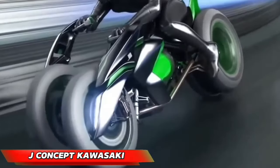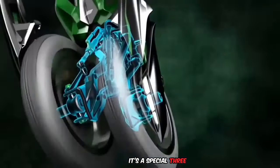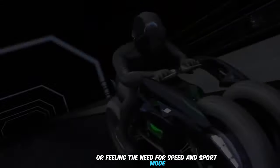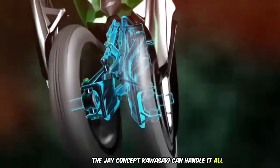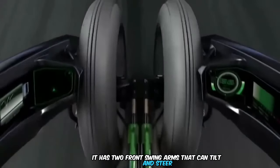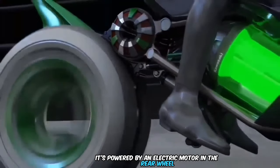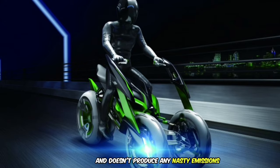The J Concept Kawasaki isn't just any old motorcycle — it's a special three-wheeled machine that can change how it looks and rides based on what you want. Whether you're cruising through city streets in a relaxed way or feeling the need for speed in sport mode, the J Concept Kawasaki can handle it all. It has two front swing arms that can tilt and steer using a clever lever system, giving amazing control and stability. It's powered by an electric motor in the rear wheel.